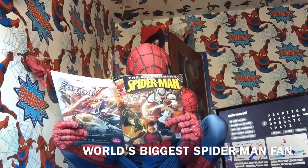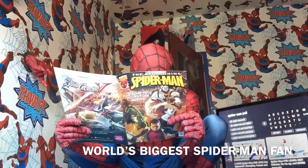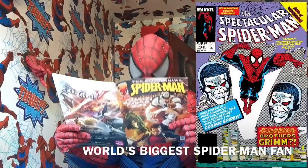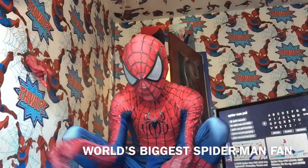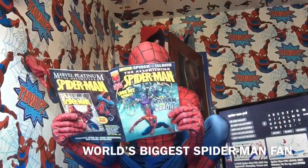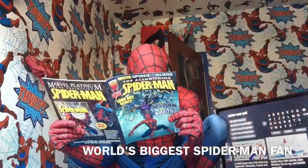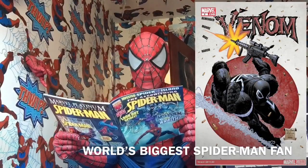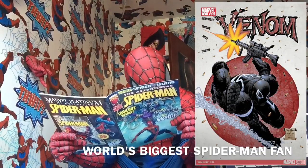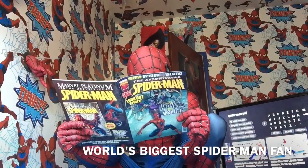Amazing Spider-Man 642, Amazing Spider-Man 643, and Peter Parker's Spectacular Spider-Man 159 in this one. And then Amazing Spider-Man 642, 643, and Venom number 2 — Project Rebirth 2.0, Part 2.